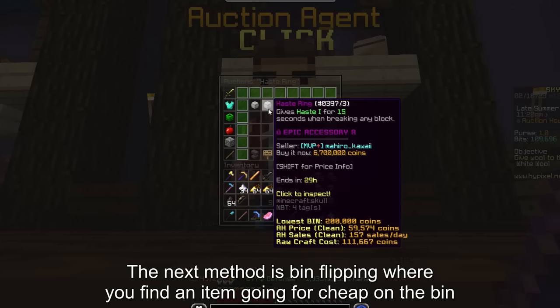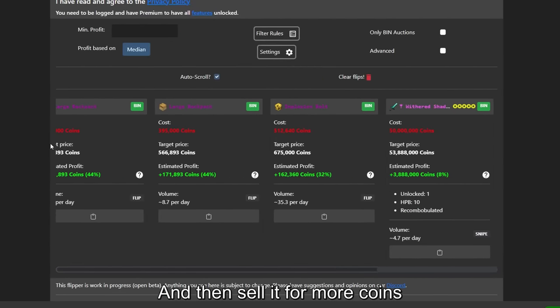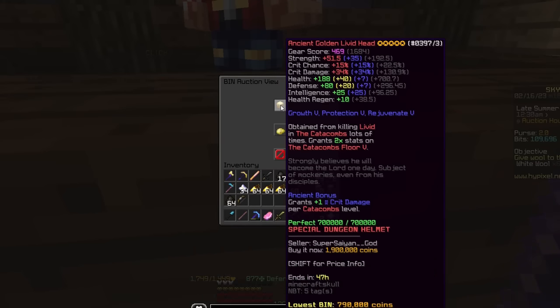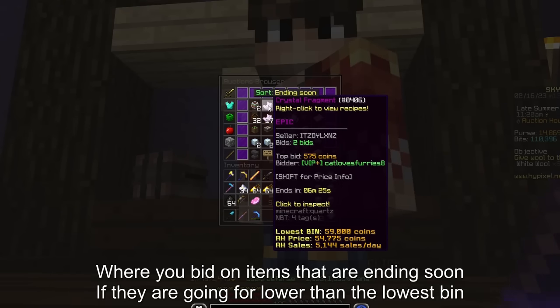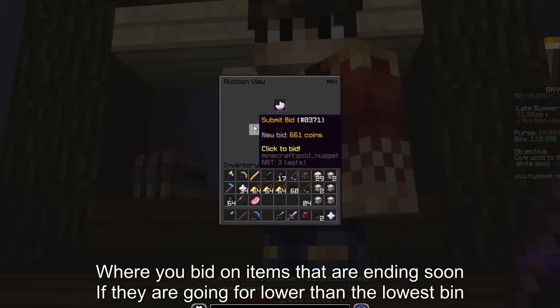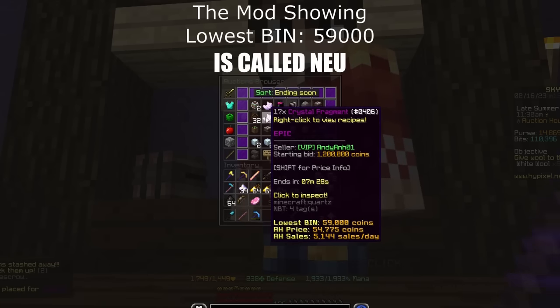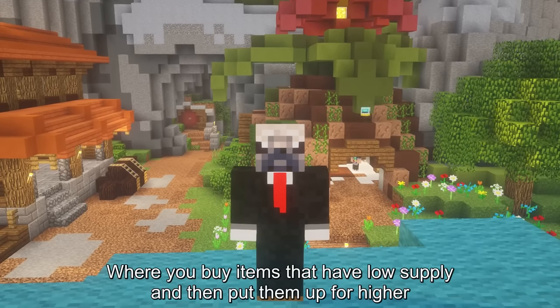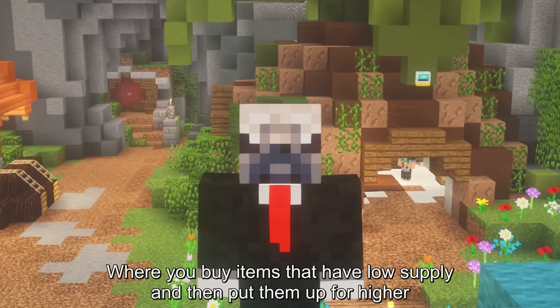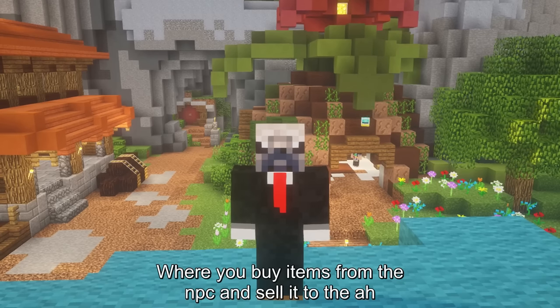The next method is BIN flipping, where you find an item going for cheap on the BIN and sell it for more coins. It's typically done with high-level pets and items with valuable upgrades. The other method is ending-soon flipping, where you bid on items ending soon if they're going for lower than the lowest BIN or lower than they usually go for. The next method is market manipulation, where you buy items that have low supply and put them up for higher. And there's NPC flipping, where you buy items from the NPC and sell to the auction house — one of the most consistent NPCs is the traveling zoo NPC.